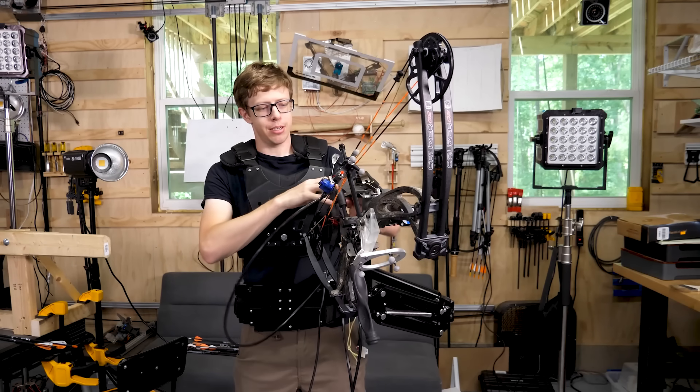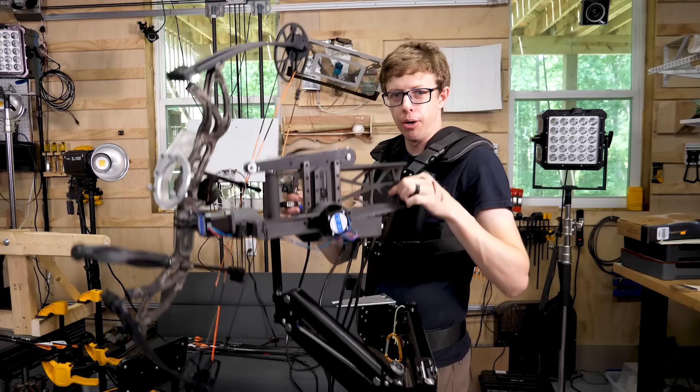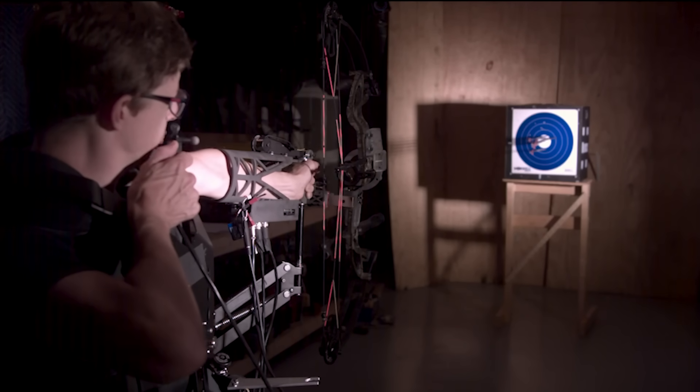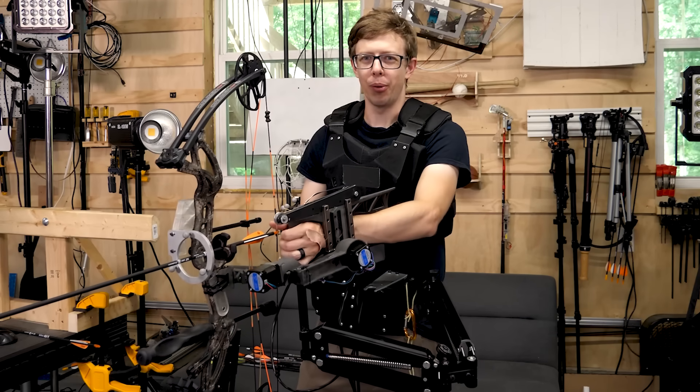If this isn't an aimbot, I don't know what is. This thing supports all the weight of the bow so all I have to do is hold it in place. This thing shoots so much better than the recurve. This kind of feels like cheating, but we're way past that point.